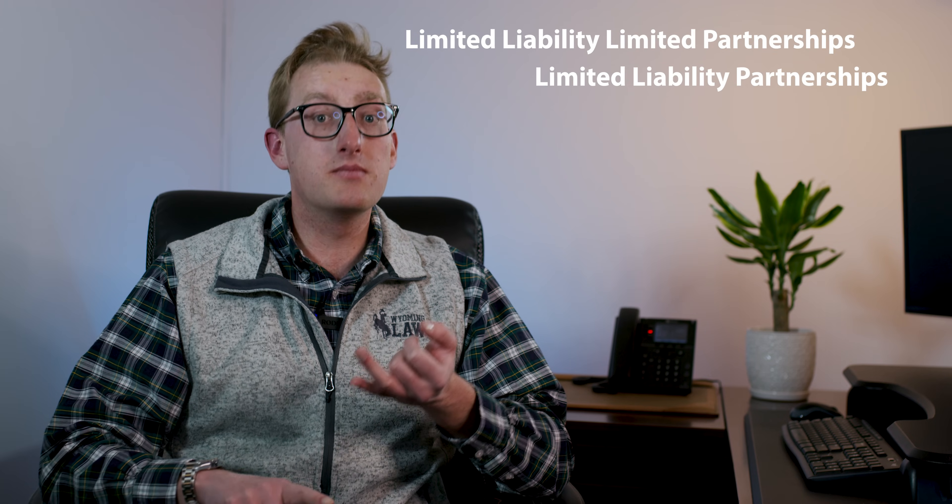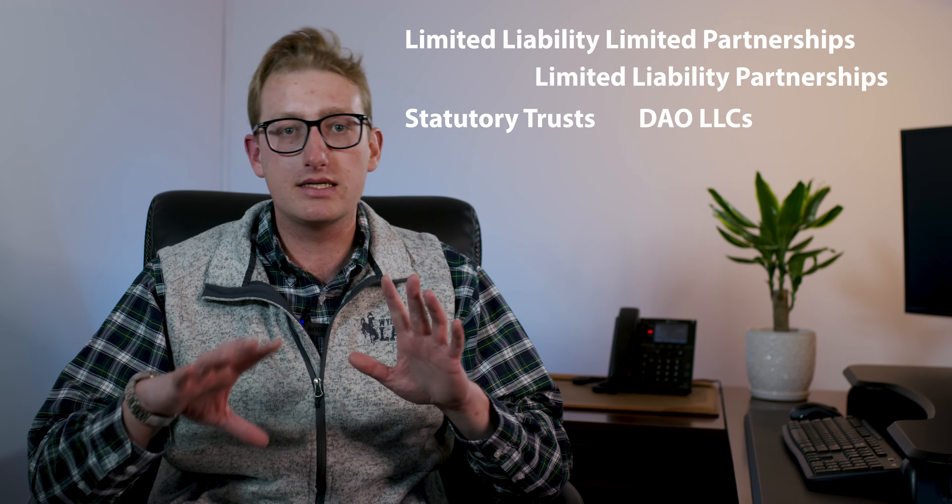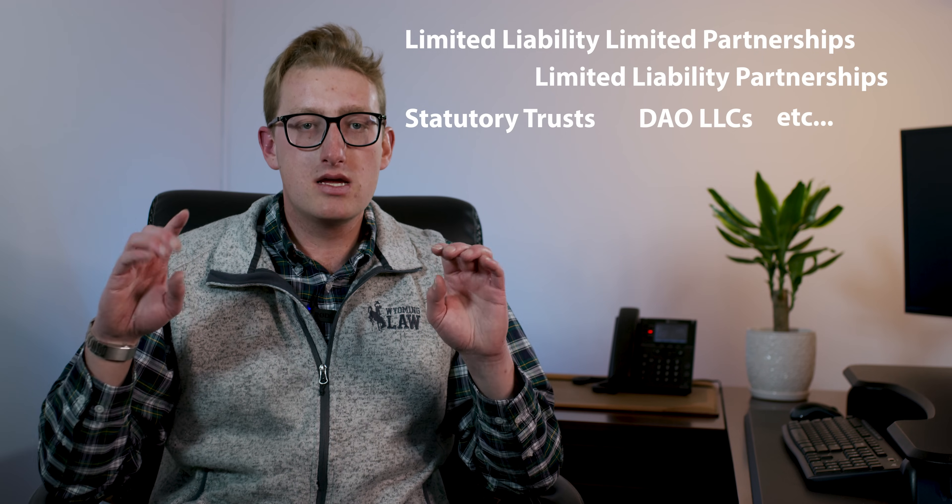Now, before we get started, there are other entity types out there that we're not going to go over, whether they're limited liability partnerships, limited liability limited partnerships, statutory trusts, or DAO LLCs. There's a bunch more of them. In this video, we're going to talk about the six most common entity types.